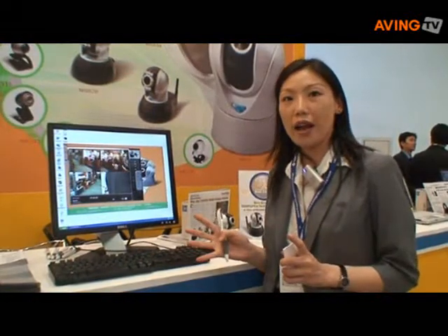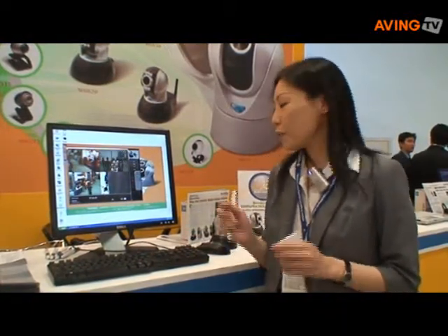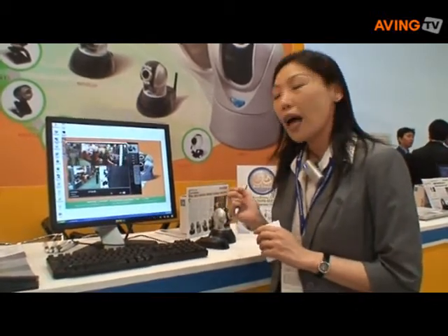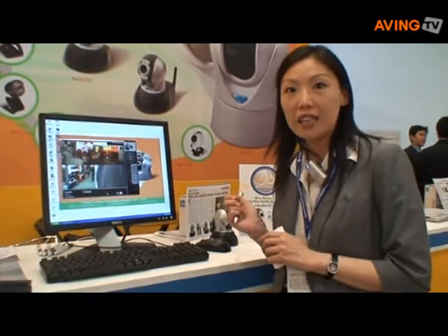Hello, my name is Grace from Minjong Technology Company Limited. Here I am presenting our best reward this year for the wireless IP surveillance cameras.